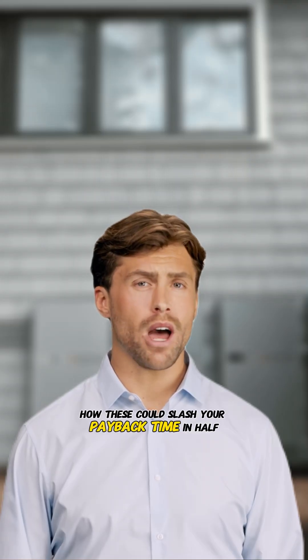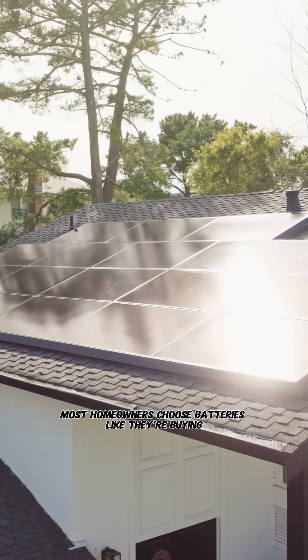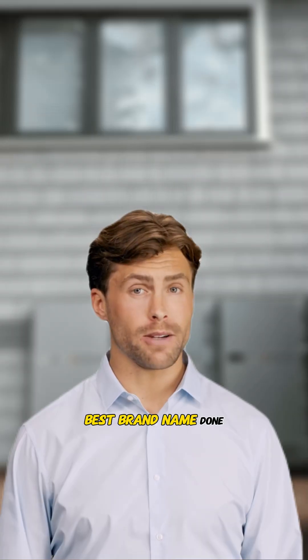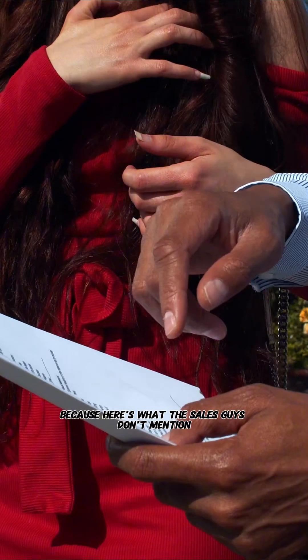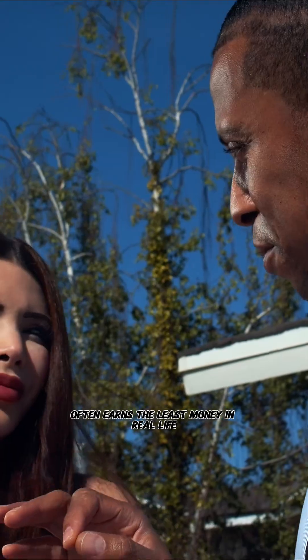Stick around, and I'll cover how these could slash your payback time in half. Most homeowners choose batteries like they're buying a car — biggest capacity, best brand name, done. That's a $15,000 mistake, because the best battery on paper often earns the least money in real life.